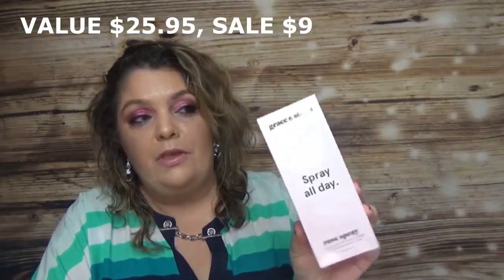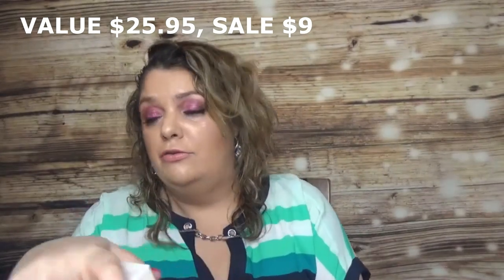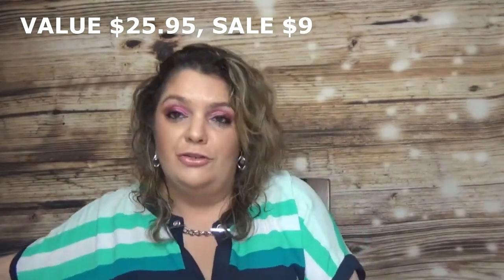I also got a rose spray for my daughter because she loves everything with roses. If she doesn't like it, I'll use it, but usually she only asks for rose-scented products.